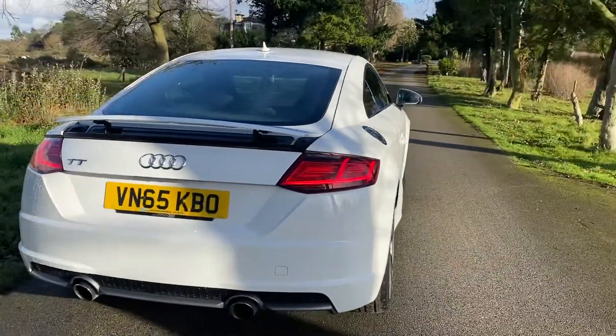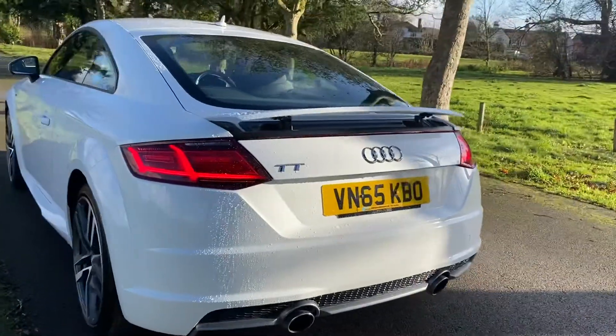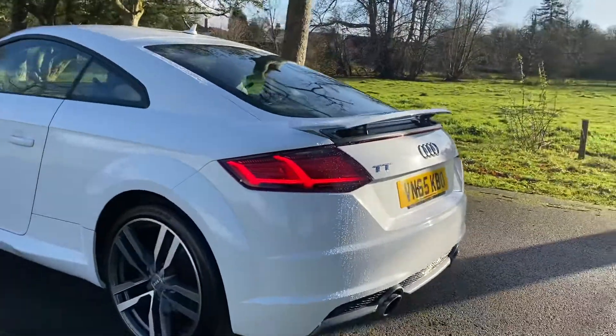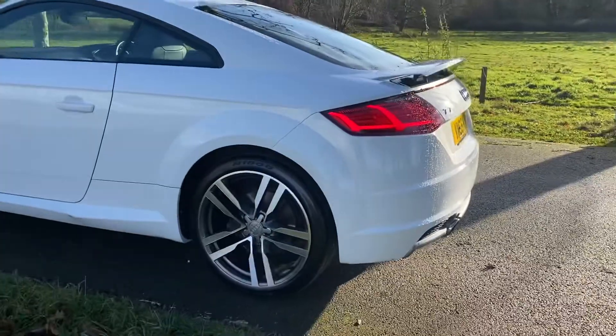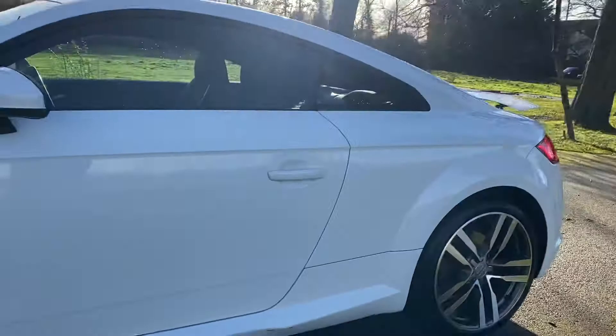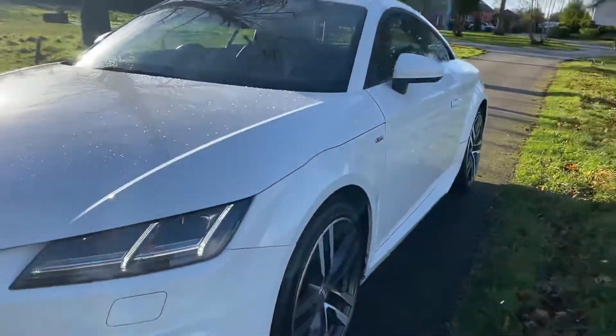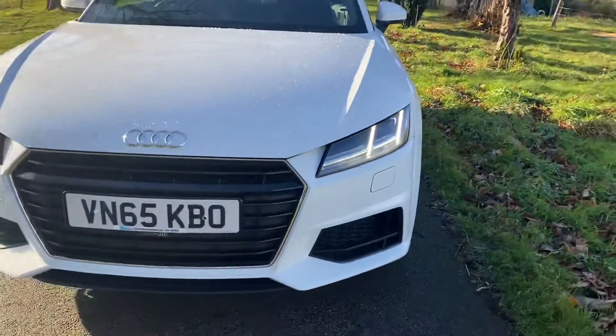You can see the vehicle is in absolute pristine condition. It's nice with the twin exhaust on the rear and obviously the boot lip spoiler. Nice upgraded alloys which have just been refurbished. The vehicle's just been serviced, mechanically inspected and MOT'd. As you walk around the front of the vehicle you'll see it's got the LED lights there.